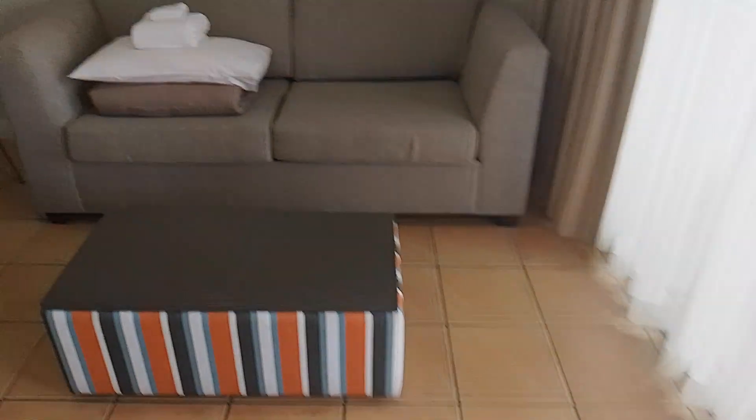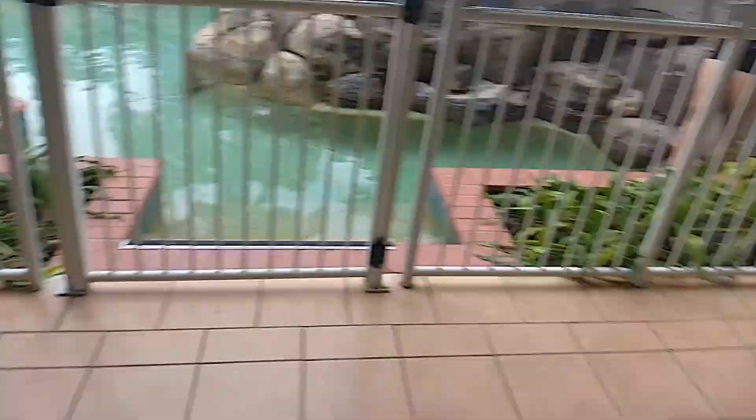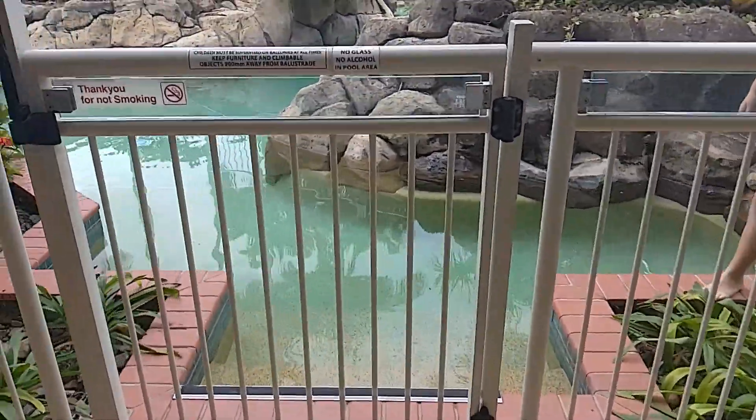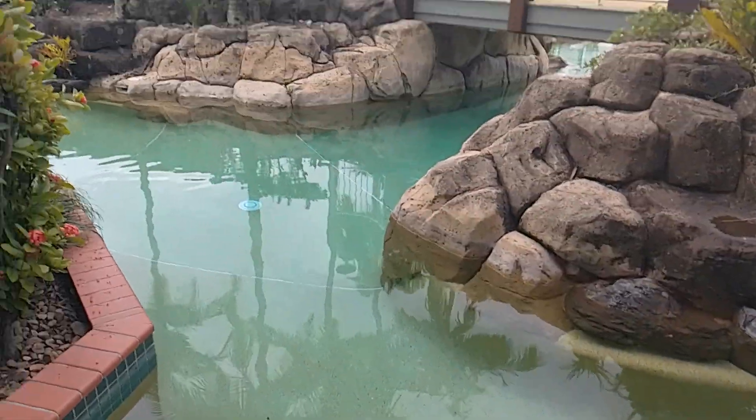And out to the balcony — we could go back out this way onto our balcony. It's a pretty big balcony too, with a table and chairs, and it's a swim-up one. So we literally open the gate and we're straight into the lagoon. And that's the overview.